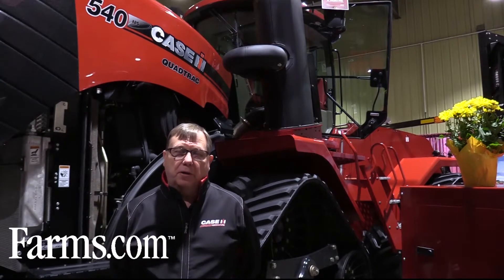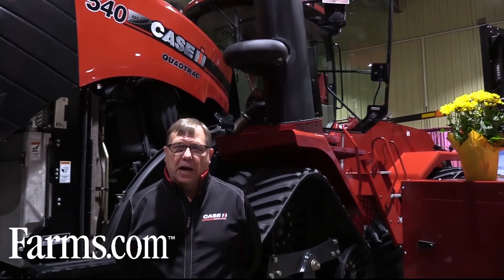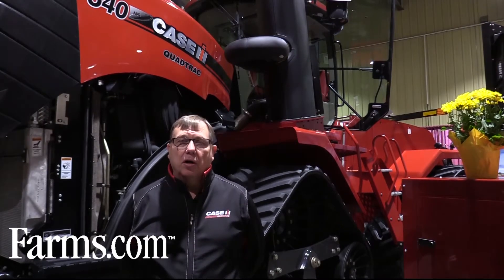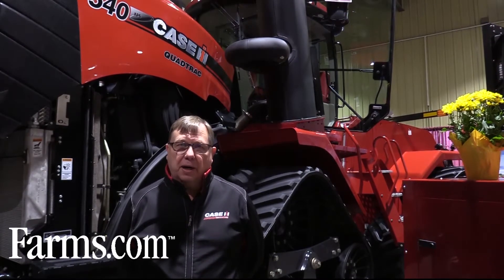Mitch Kaiser, marketing manager for Steiger tractors. The Steiger quad track 620 horsepower model just set new records in Nebraska for any track tractor in pounds of pull at the draw bar, and also the highest draw bar horsepower ever put out by a track tractor in Nebraska.